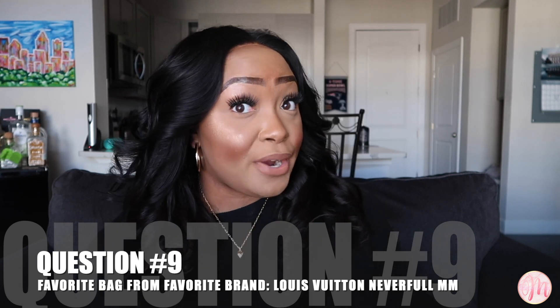Question number eight: which luxury bag is not worth the hype? For me that's my Louis Vuitton Felicie in this beautiful magenta color. A lot of people love this bag because it's crossbody and comes with two SLGs — a bill holder and a card holder. But for me it's not worth the hype because I don't reach for it often and it really doesn't fit many things. You can only hold the essentials — some keys, lip gloss, cash and cards. Honestly, I don't use it that often.